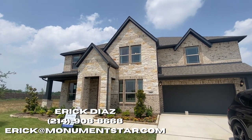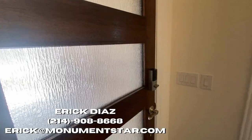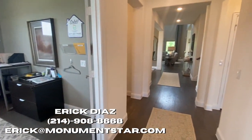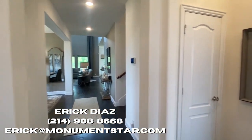Welcome back everyone. My name is Eric Diaz, your future real estate agent. Today we're located in Argyle, Texas, looking at a Bloomfield home in a neighborhood called Glenwood.